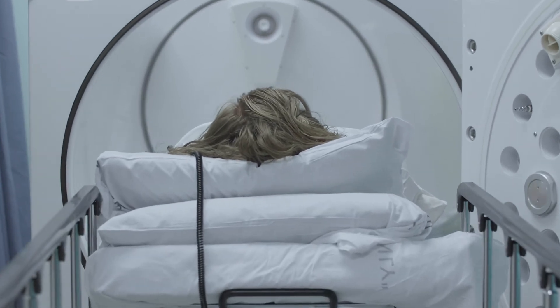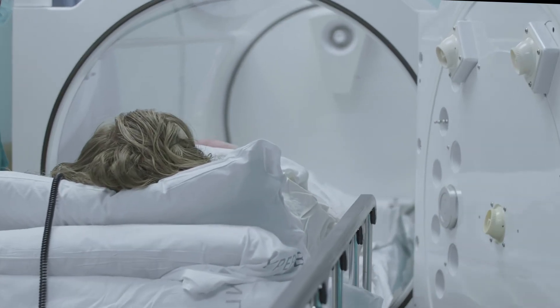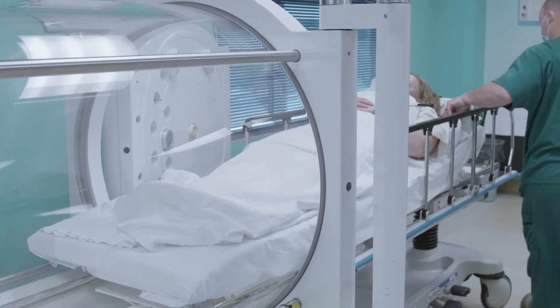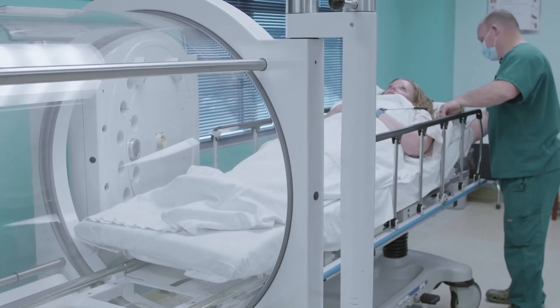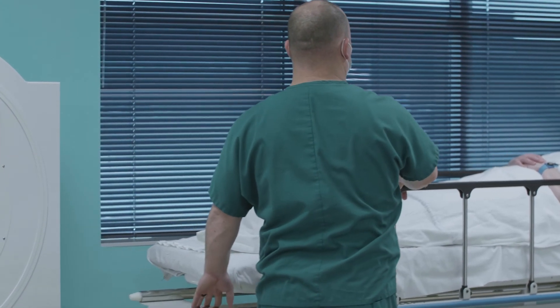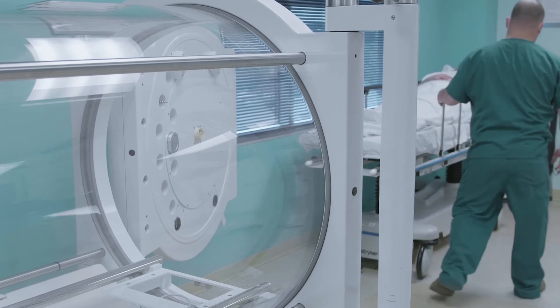As a clinician, watching a patient who has tried all other avenues of recourse come here and us being able to make a difference — and possibly even save a limb — it's why most of us come to work every day. People with long-term wounds where you've done everything else you could, it's enough to turn a wound around. It's certainly a life-changing event for these people.